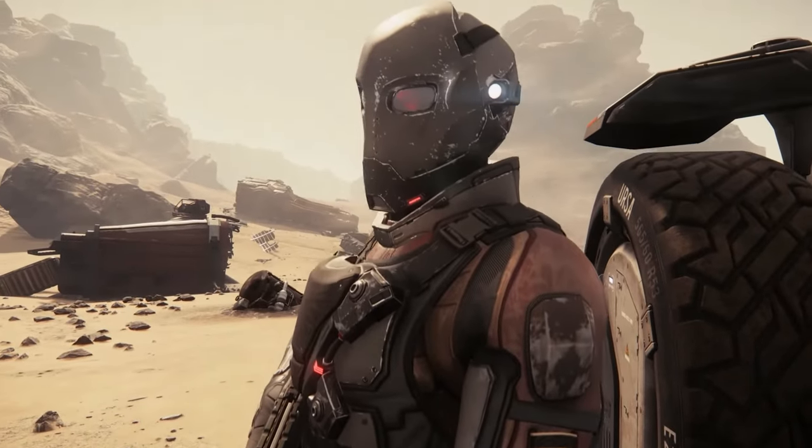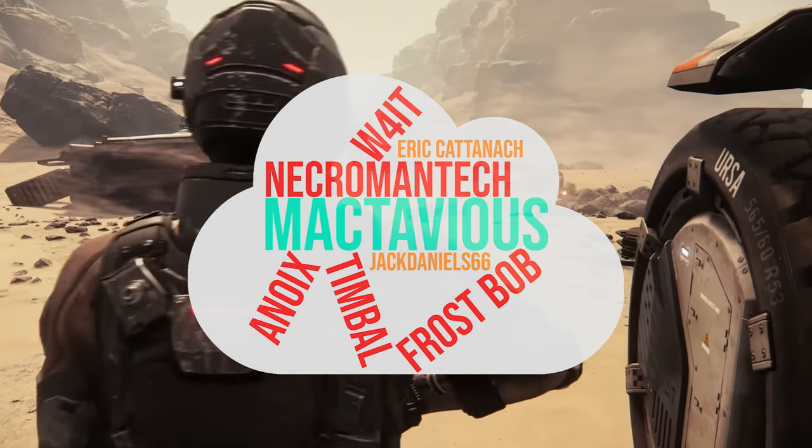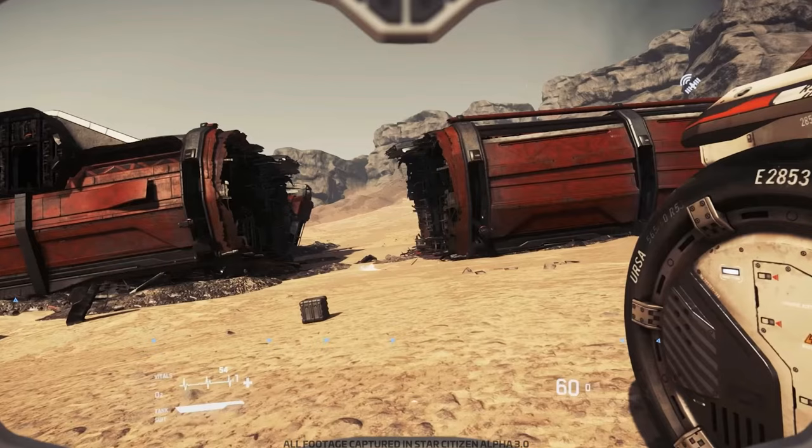A special thank you to my channel members — your support really helps me create this content. And we're starting right now.